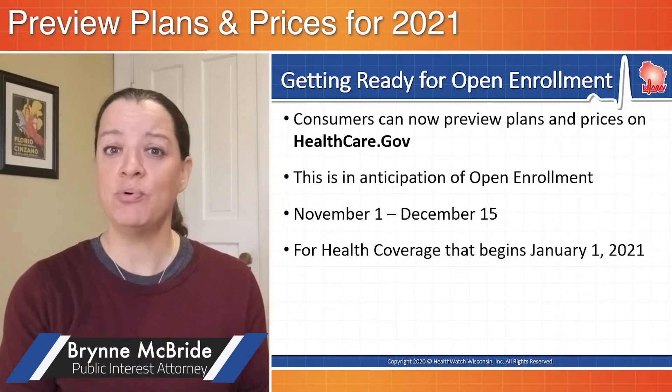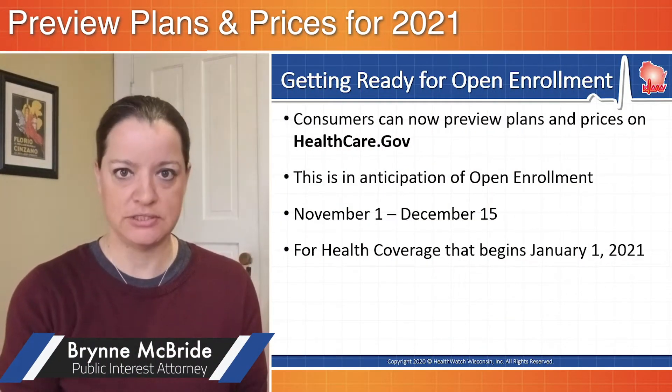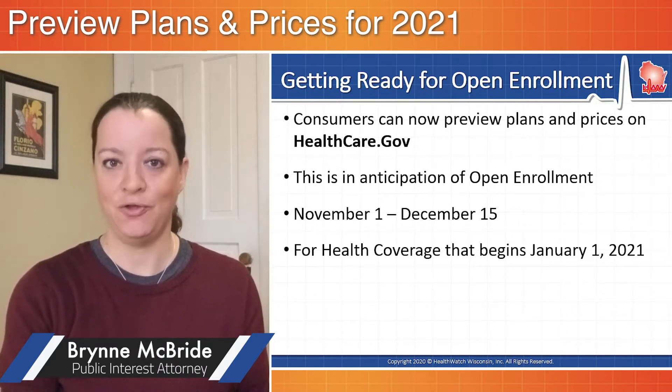Consumers can now preview plans and prices on healthcare.gov. This is in preparation for open enrollment, the time of year when you can purchase private health insurance on the Affordable Care Act's marketplace, healthcare.gov.